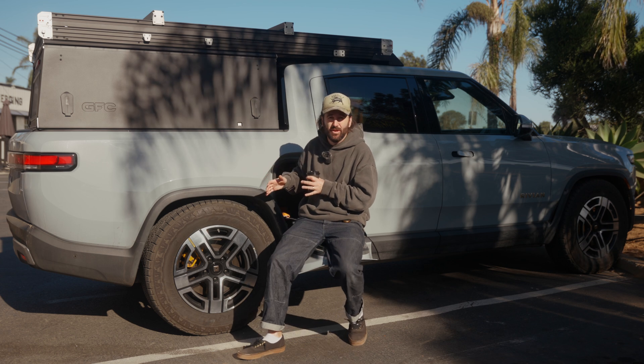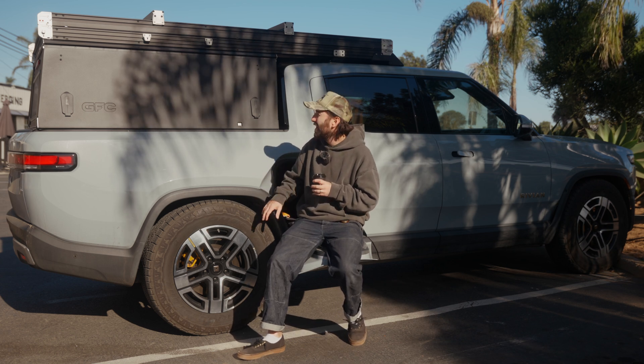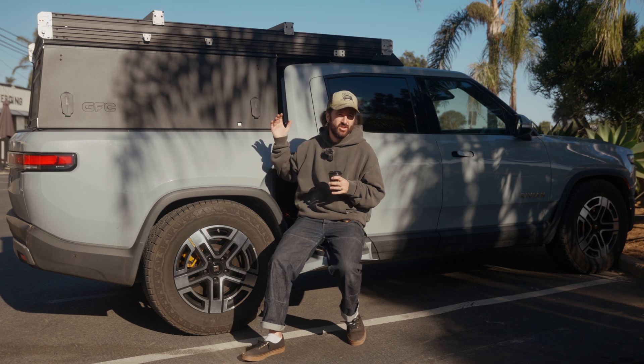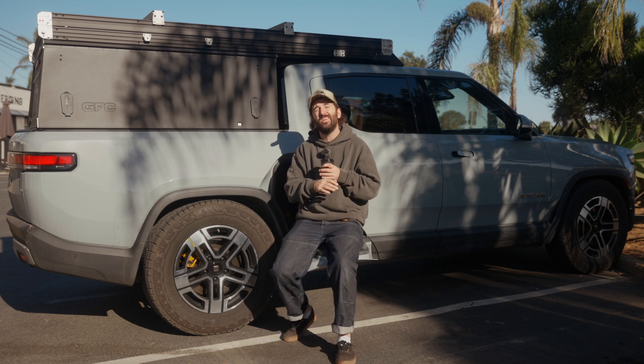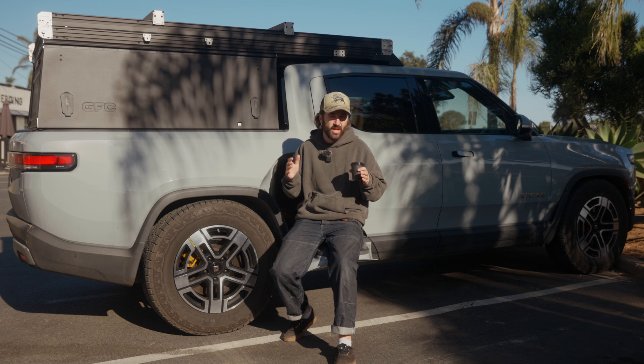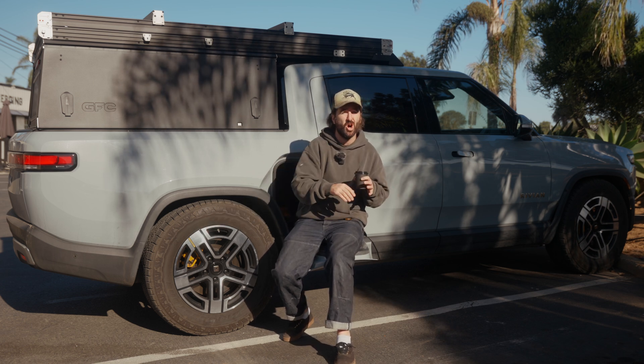To that end, we can't just shoehorn 37-inch mud terrains on this thing. We can't put a camper on here that's 16 inches tall and decreases range by 40%, because once you get out into the wilderness, there is no charging infrastructure. You're reliant on yourself to get to where you're going and back to charging infrastructure on your own.